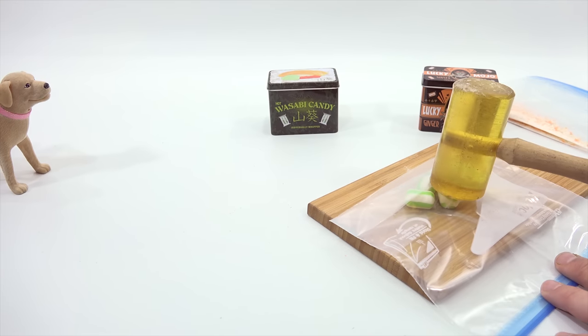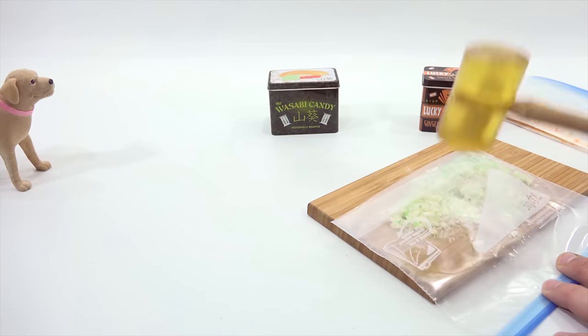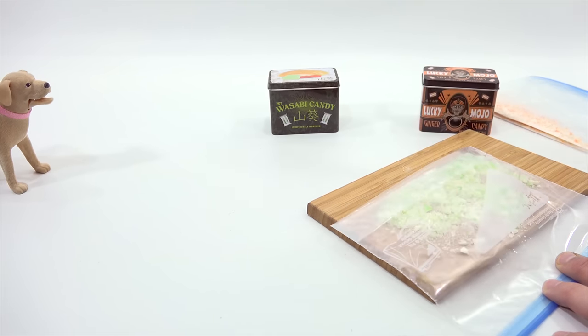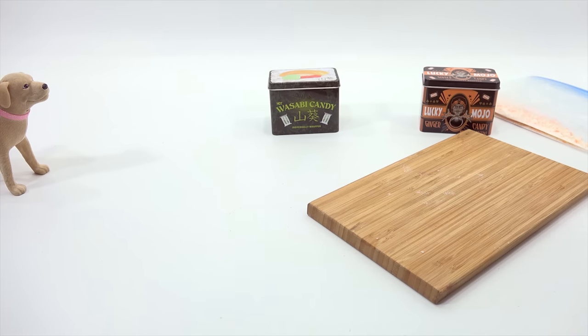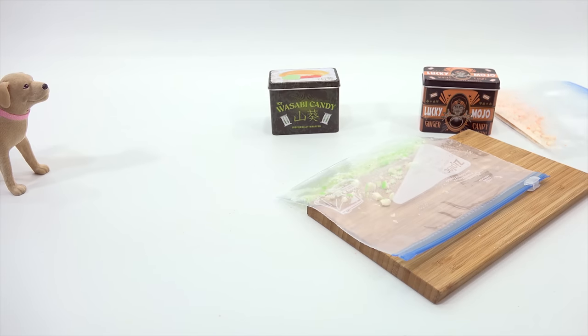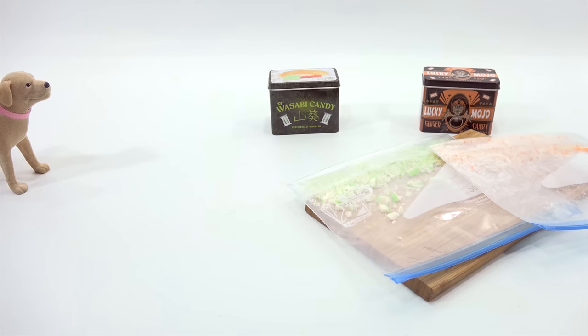And then here is the wasabi. Here comes the warning. Here we go — and we'll start in three, one, two... Let me smell the wasabi. Right up my nose! Nice! Okay, so we have now smashed. It is time to make cotton candy.